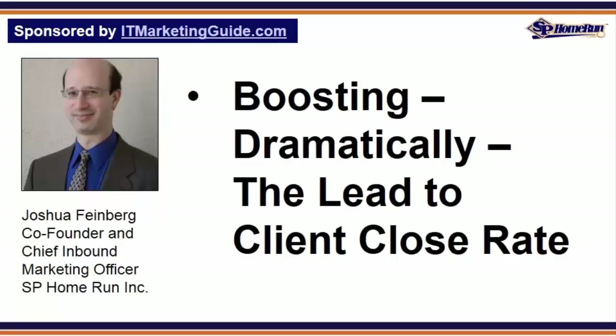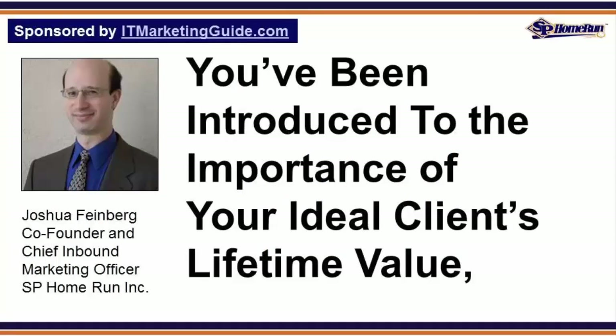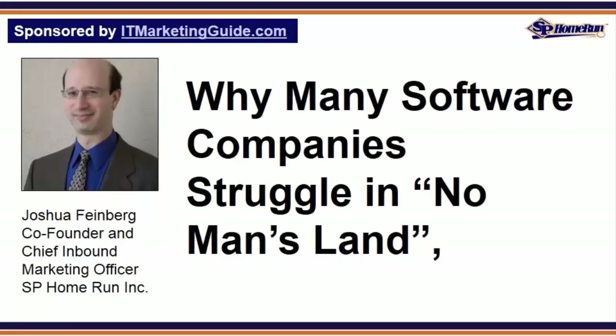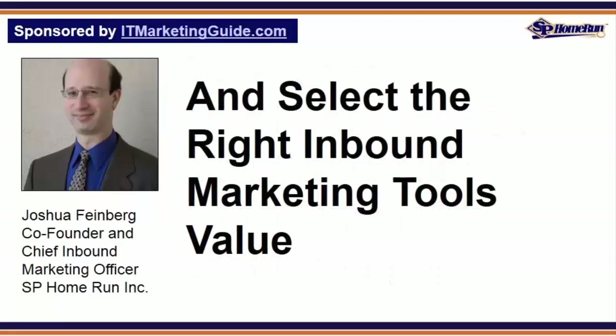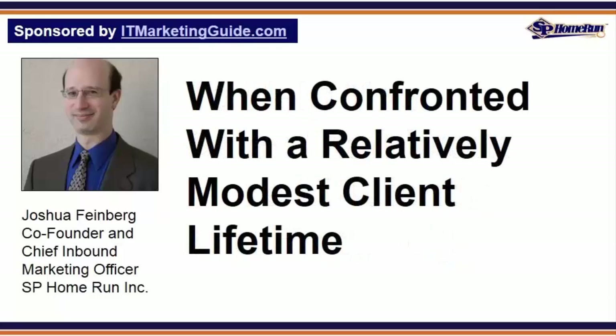And dramatically boosting the lead-to-client close rate. In this post you've been introduced to the importance of your ideal client's lifetime value, why many software companies struggle in no man's land, and what's needed to get the math and profitability back into balance. Next time we'll look at how you can spend less time with each prospect and select the right inbound marketing tools to help your sales staff work more efficiently and profitably when confronted with a relatively modest client lifetime value.